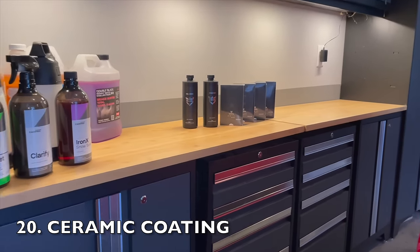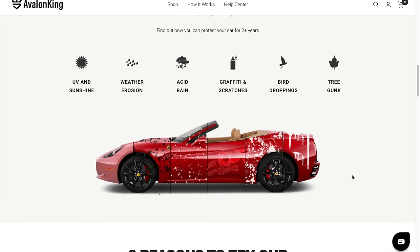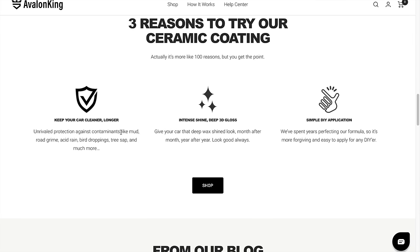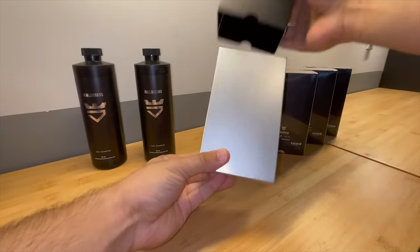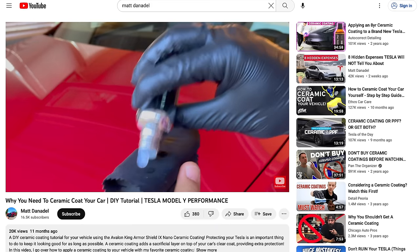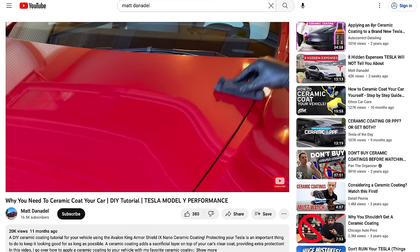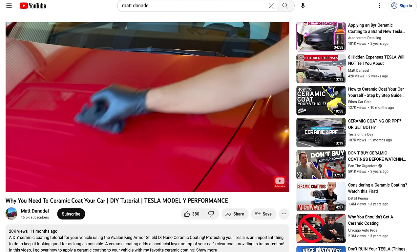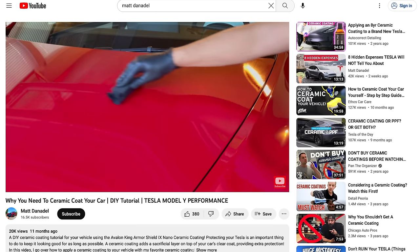Next is a ceramic coating. A ceramic coating acts as a protective shield for your car's paint, safeguarding it against harmful pollutants, UV rays, water spots, and even oxidation. Not only does it provide protection, but it also helps maintain that showroom shine, luster, and color. Some shops charge an arm and a leg for a professional ceramic coating application, but I've created a step-by-step video on how to apply a ceramic coating to your vehicle for under a hundred bucks. I even demonstrate how I applied a ceramic coating on top of my PPF for my front bumper and hood.